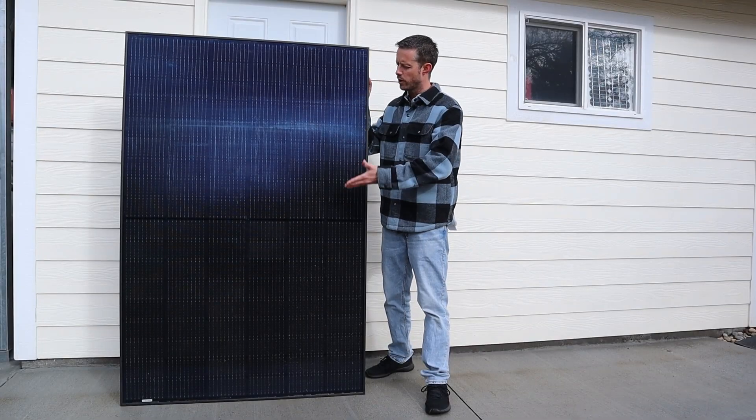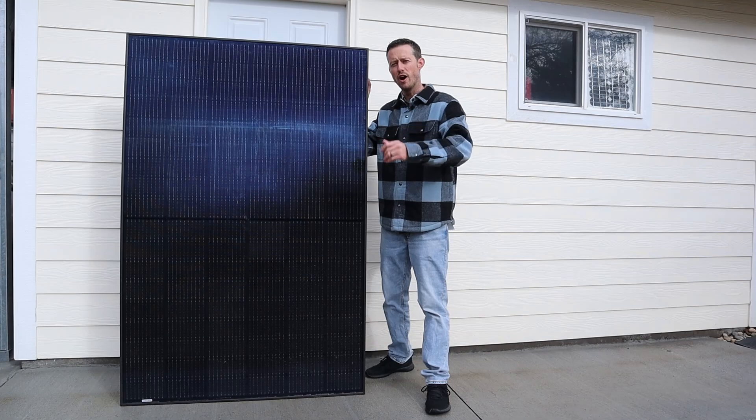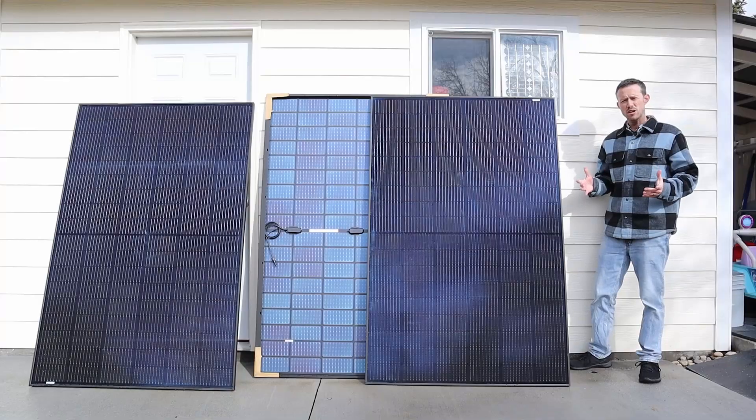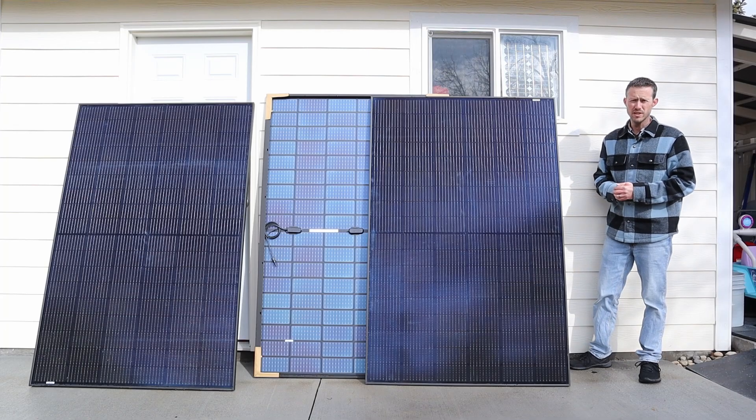This solar panel is the Taliesin 400 watt bifacial solar panel, and I recently purchased this for only a hundred and fifty dollars. I actually bought three of them for four hundred and fifty dollars, so a hundred and fifty dollars a piece.